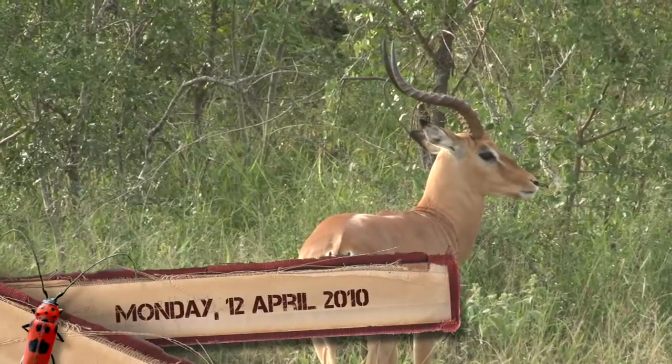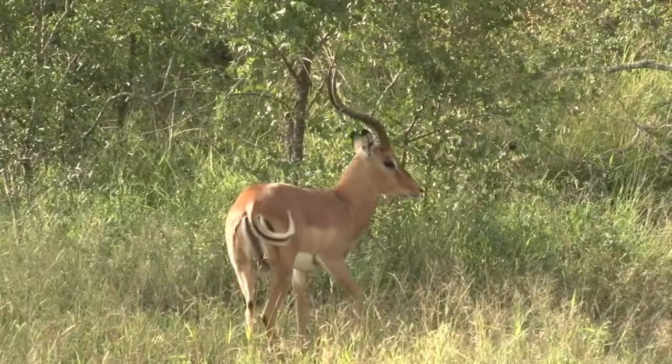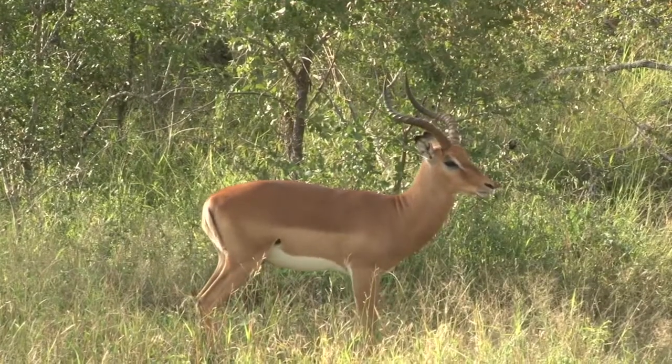Hello and welcome to another edition of Safari TV Diary. We spent some time with a big male impala strengthening up for the coming rutting season, staking out a territory.